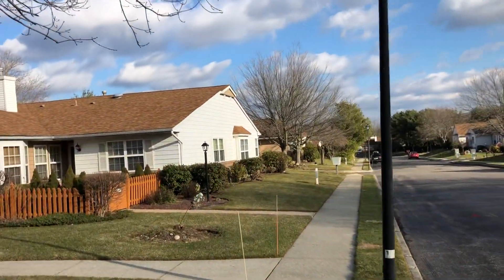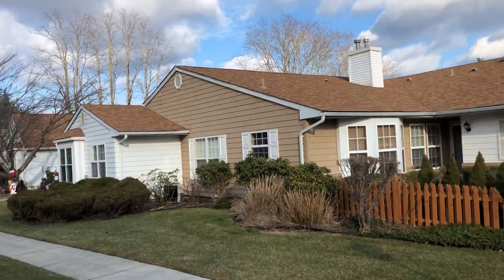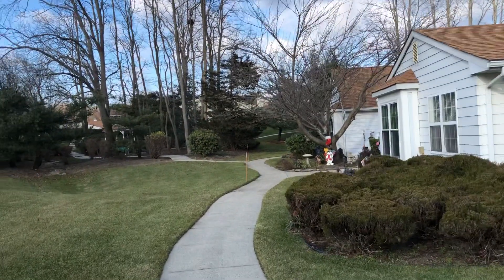This is the townhouse, listed at $299,000. It is the end unit, so you get great windows, great light, and it's furthest from the road.